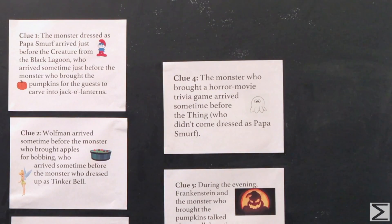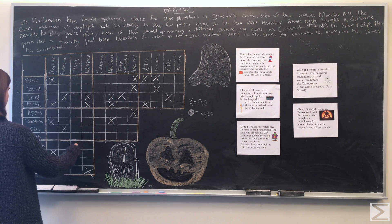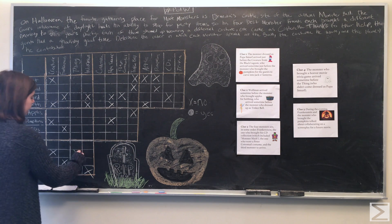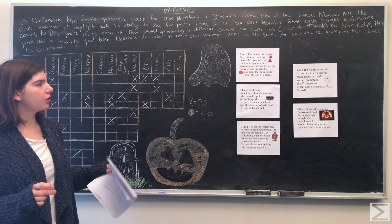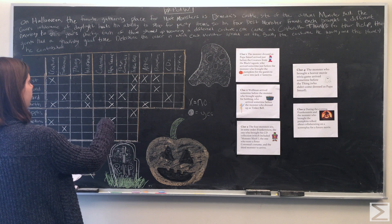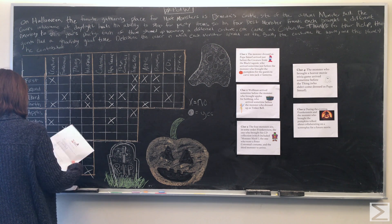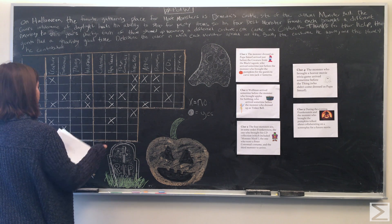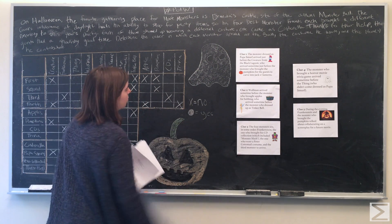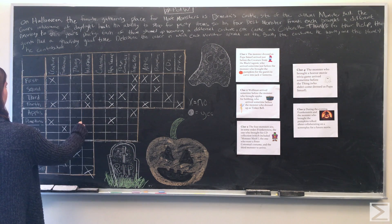Clue four: the monster who brought a horror movie trivia game arrived sometime before the Thing, who didn't come dressed as Papa Smurf. So the Thing was not dressed as Papa Smurf. The monster who brought the trivia game arrived before the Thing, so the Thing did not arrive first. The monster who brought the trivia game did not arrive fourth, and the Thing did not bring the trivia game.